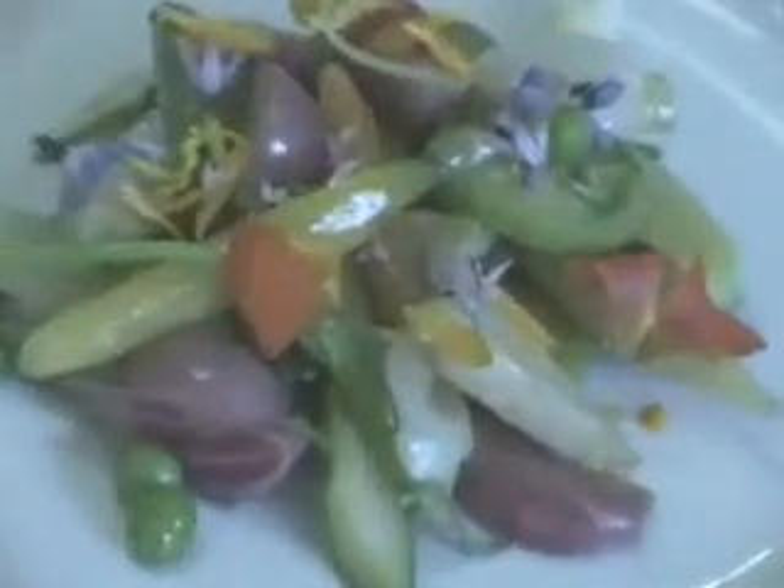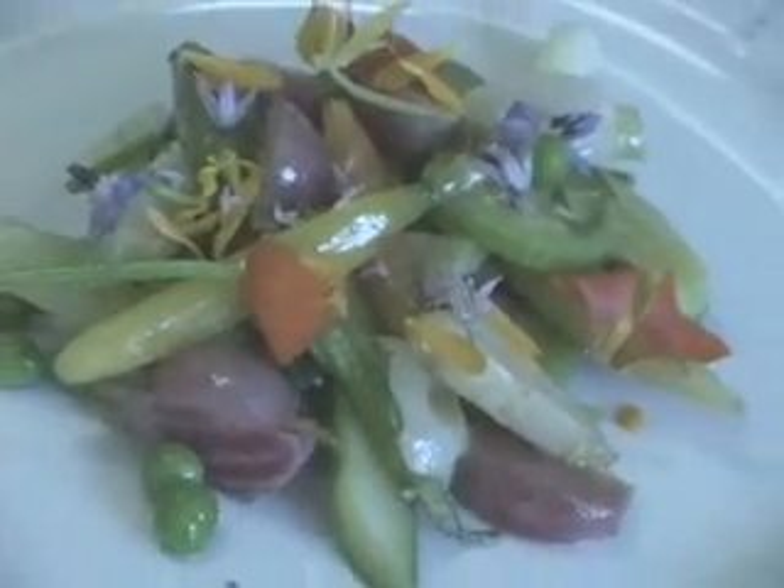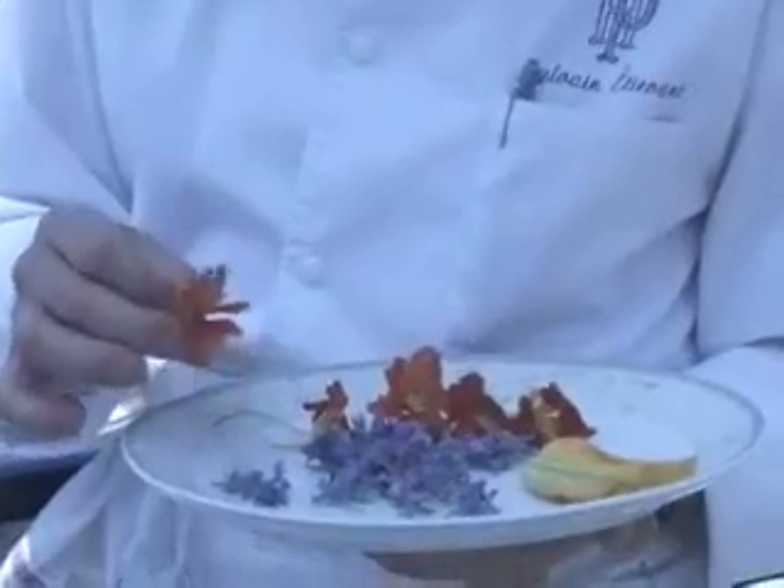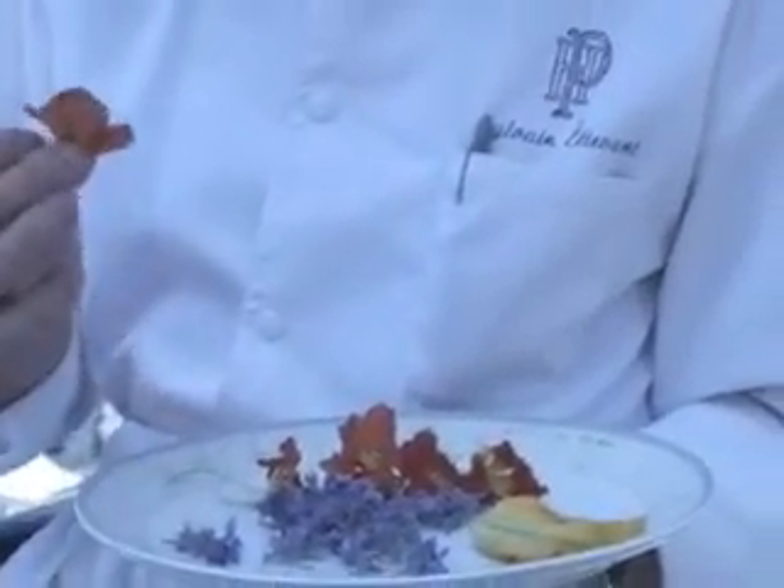On the menu today: spring vegetables. Our chef adds pizazz to this simple recipe by creative use of unusual ingredients — the flowers of the vegetables of this dish. I taste for you.